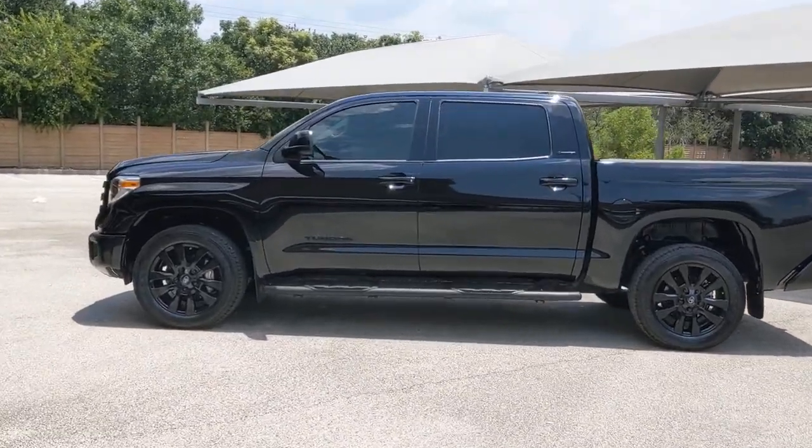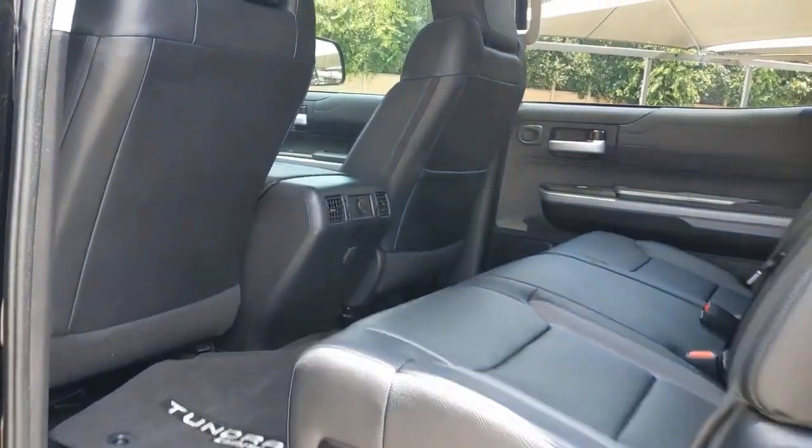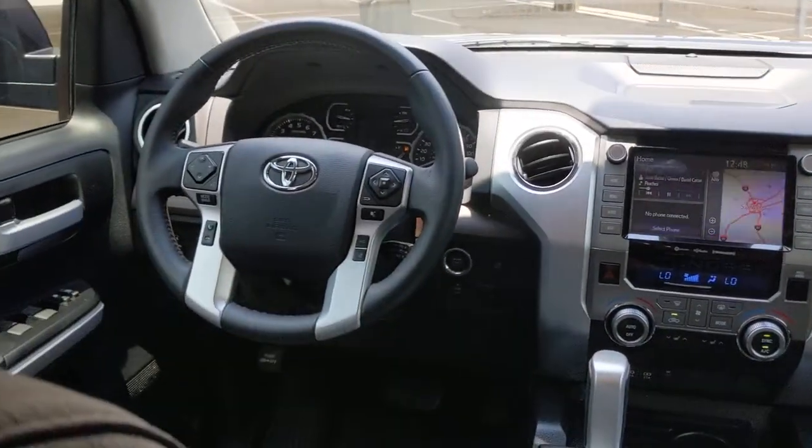Navigation system, keyless entry, backup camera, power passenger seat, woodgrain interior trim, satellite radio, adaptive cruise control, remote engine start, keyless start, fog lamps.